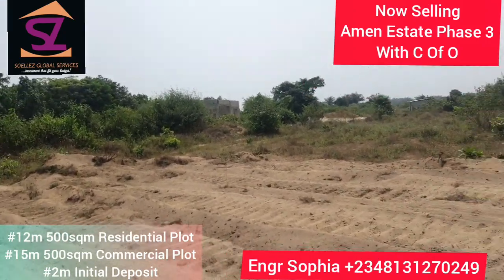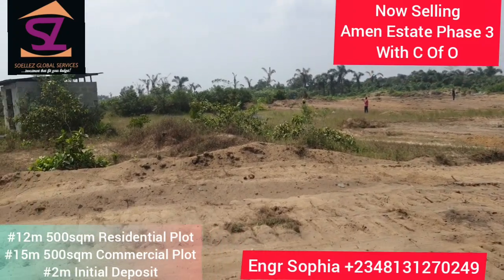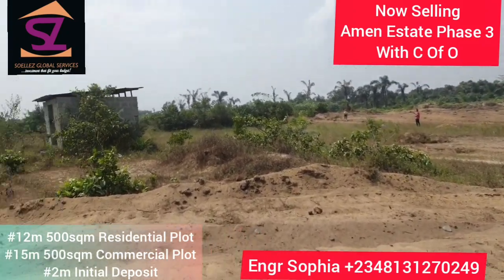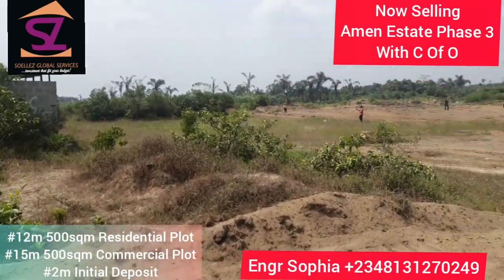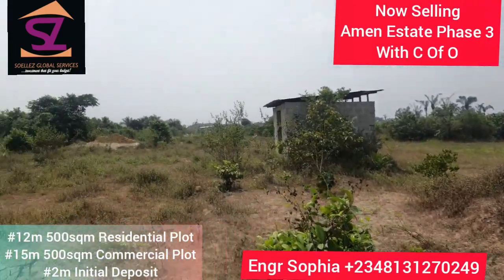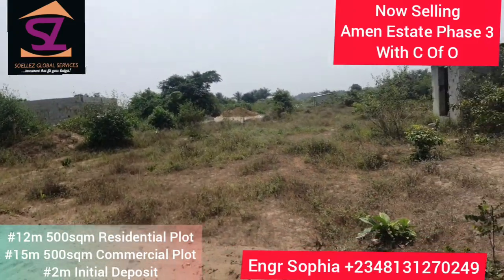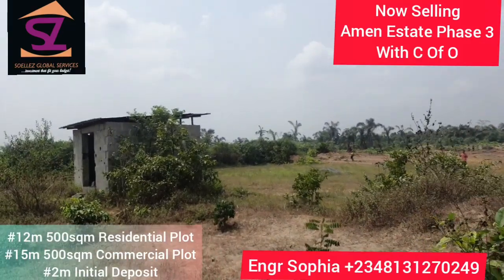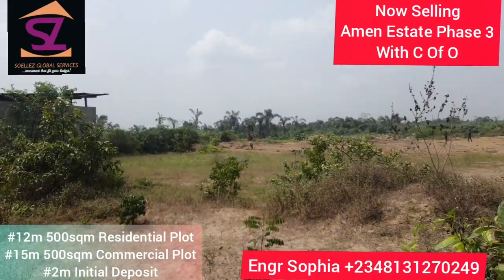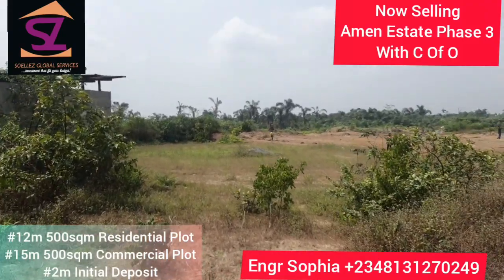Guys, this is the best time to get into this project before it increases again. Thank you for buying when it was 10 million — we are still expecting you to come buy now at 12 million before it increases again. With an initial deposit of 2 million Naira you can get started. We have three months outright payment, six months payments at 5% interest, and 12 months payments at 10% interest.